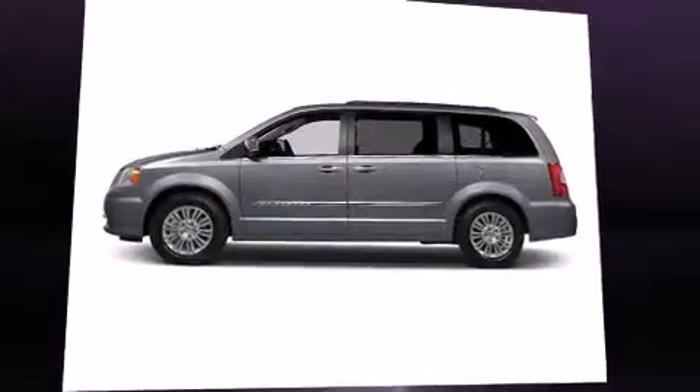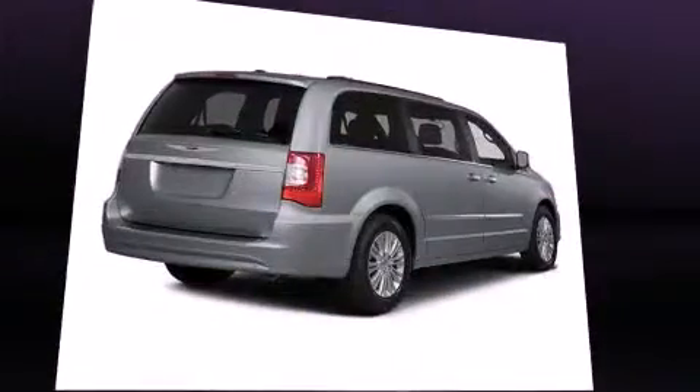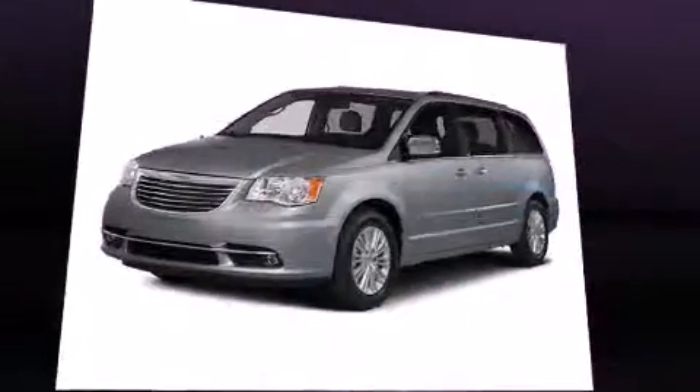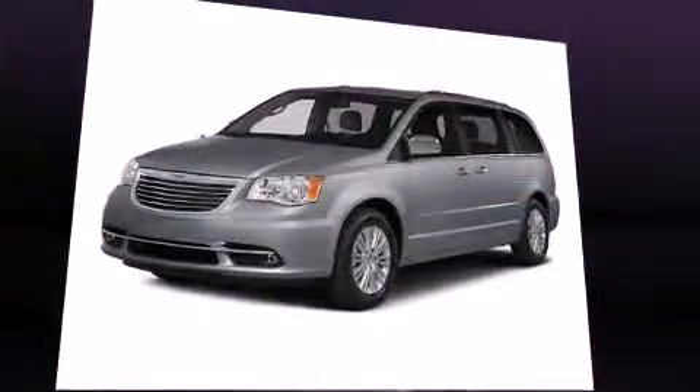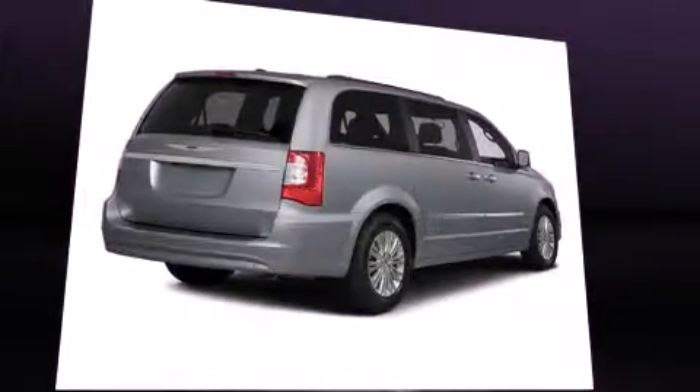You and your passengers will enjoy the stereo system, which includes a CD player with MP3 capability and six speakers enhancing the audio experience throughout the interior. Rear LCD monitors provide entertainment that your passengers will appreciate no matter how far the drive.